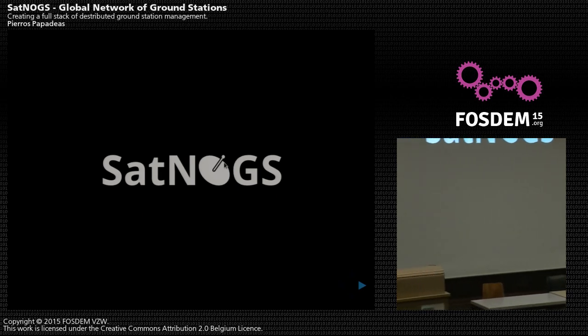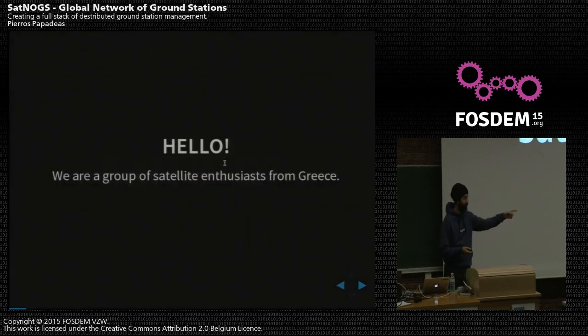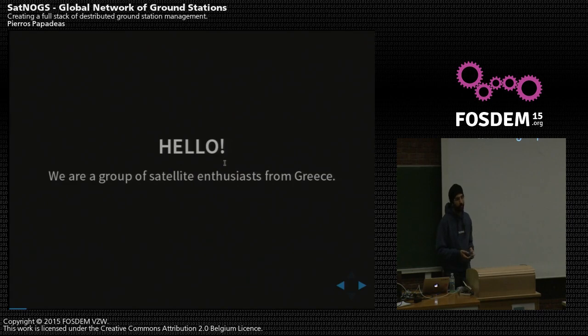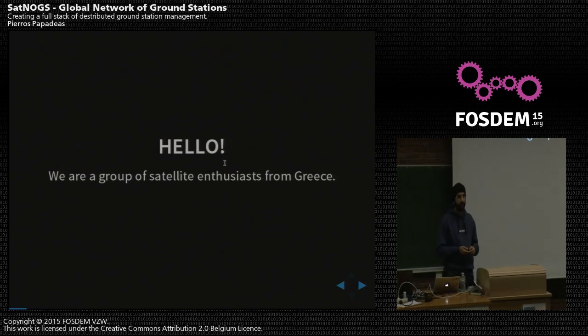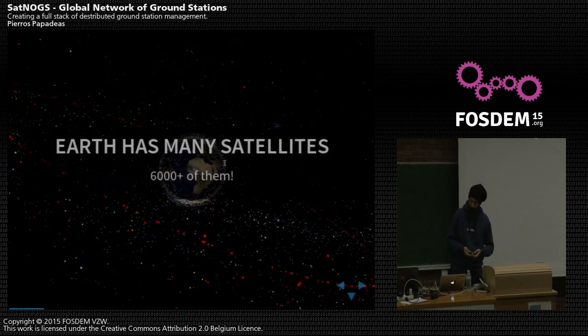We are here to talk about Satnox, which stands for the Satellite Networked Open Ground Station. We are a group of satellite enthusiasts from Greece — that was the core team, although the community has now grown beyond Greece. We love satellites: we communicate with them, we track them, we follow all the launches, and we aspire to design our own satellites. Generally, we are space nerds.